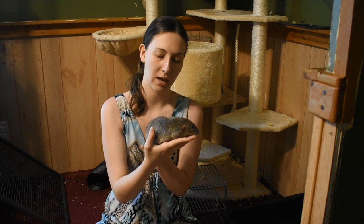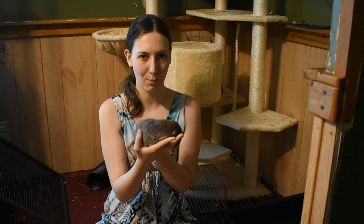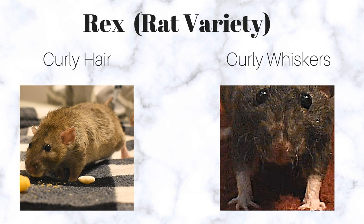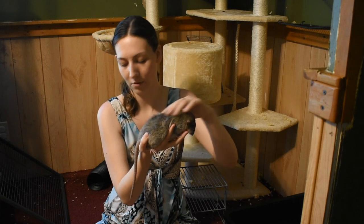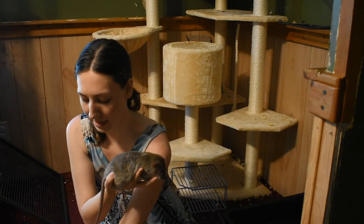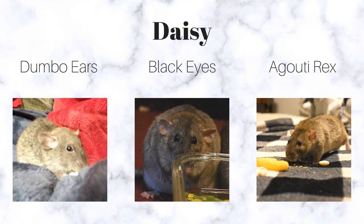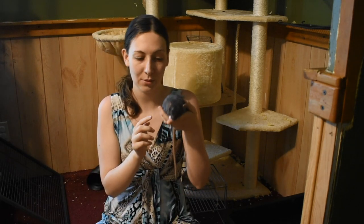Agouti is like a mixture of browns and grays and kind of reddish — it's most like a wild rat. She is also what we call a rex. A rex is a rat that has curly fur and curly whiskers, and she has both. You can see her curly whiskers and she has curly hair — it's definitely more velvety compared to a standard rat's fur that is more straight. She is so soft.